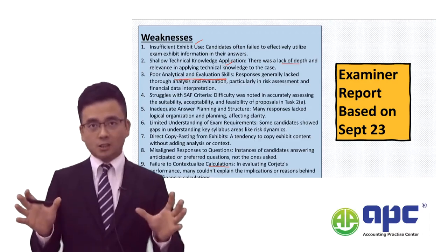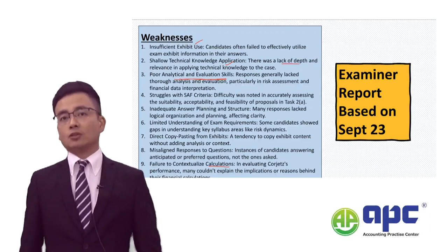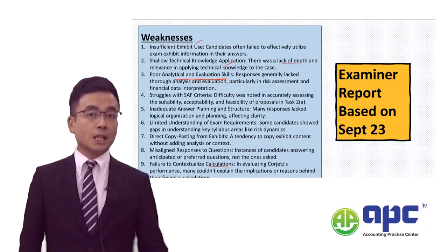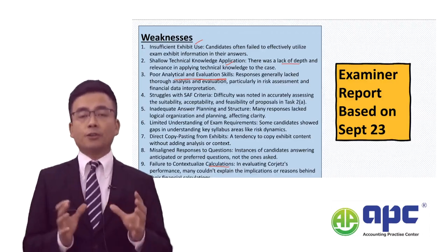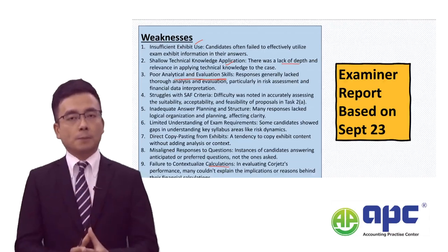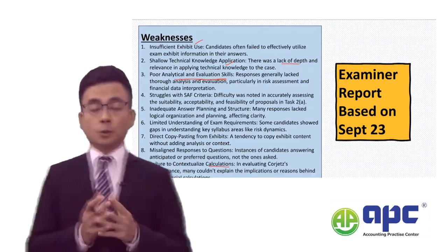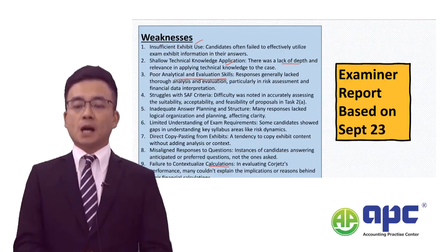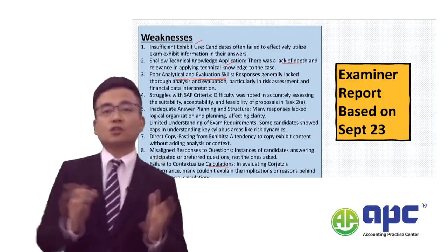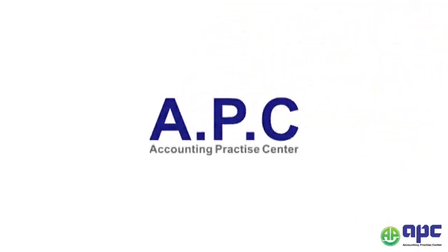In my SBL course, I will take you through the whole pre-seen and unseen applications with my own predictions, and I will also cover the management accounting areas — the most difficult parts of this paper — thoroughly. You will have no problems passing this paper with my help. Best of luck with your upcoming SBL exam. Bye-bye.